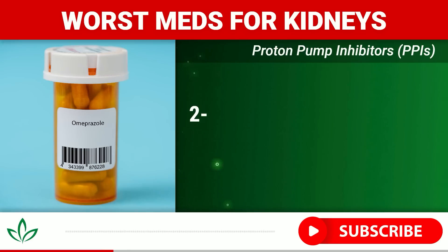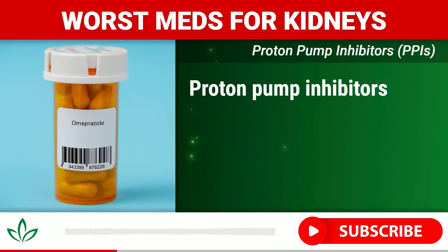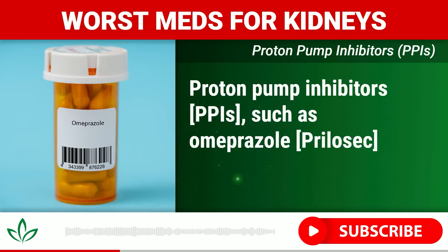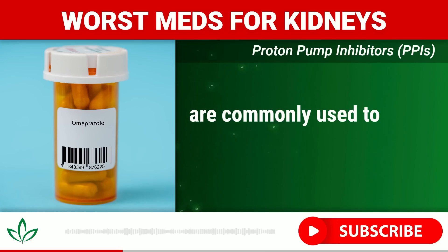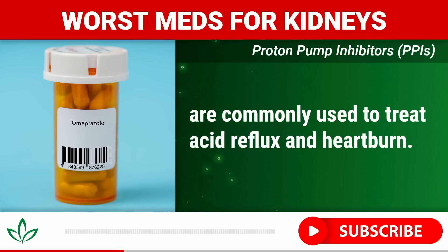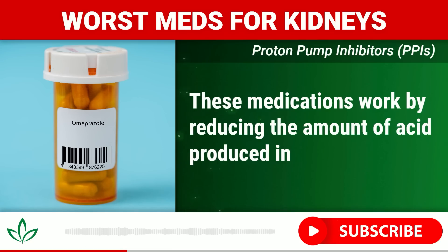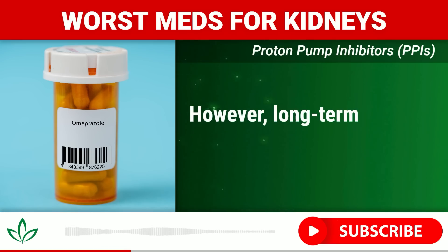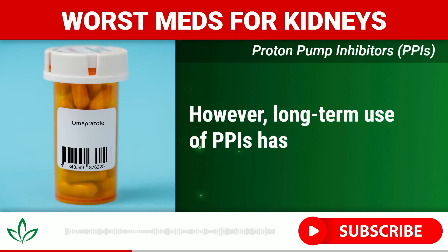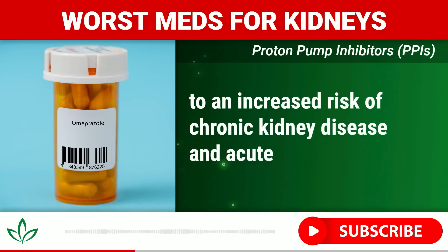Number two: Proton pump inhibitors, PPIs. PPIs such as omeprazole (Prilosec) and lansoprazole (Prevacid) are commonly used to treat acid reflux and heartburn. These medications work by reducing the amount of acid produced in your stomach, providing relief from uncomfortable symptoms. However, long-term use of PPIs has been linked to an increased risk of chronic kidney disease and acute kidney injury.